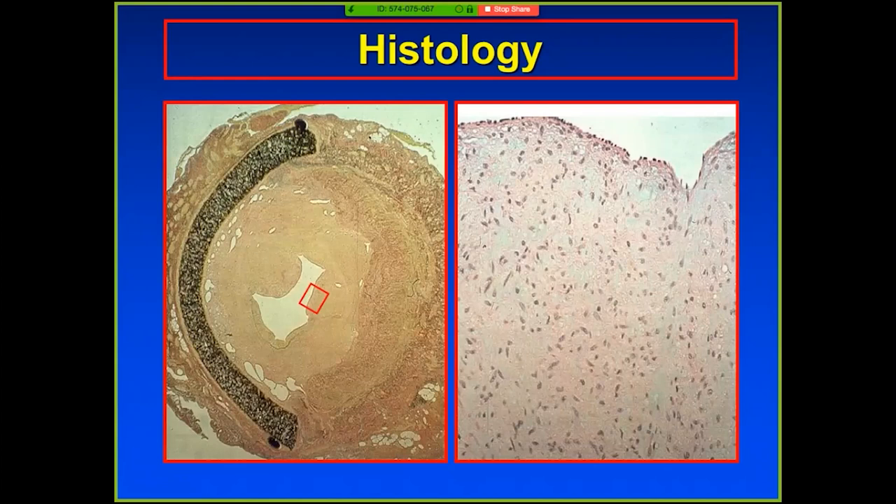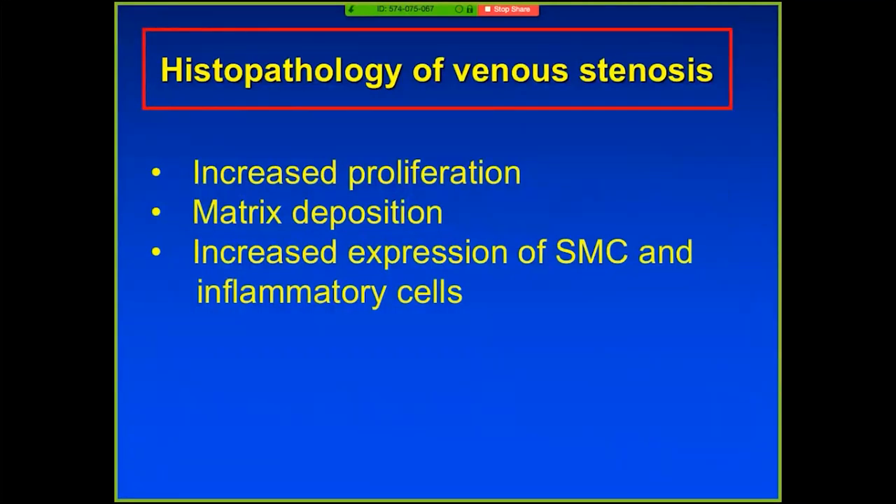We recently published a paper on venous stenosis angioplasty in the mouse to understand why venous stenoses occur. Really, the reason venous stenosis occurs involves multiple factors: there's proliferation, matrix deposition, increased expression of smooth muscle cells, and inflammatory cells leading to a venous stenosis. This is a cartoon I made for my first R01. There's increased shear stress, compliance mismatch, hypoxic injury, inflammatory mediators, TGF-beta signaling going up, and proteins and genes being expressed at different locations in the vessel — whether in the endothelium, the media, or the adventitia.